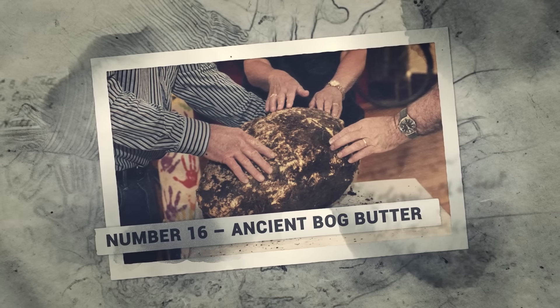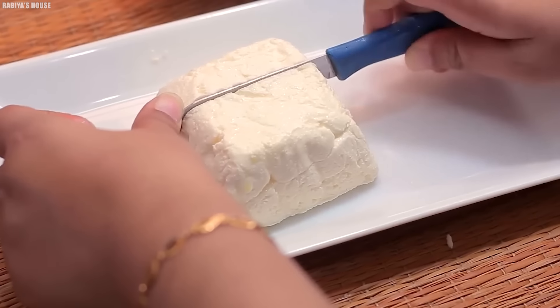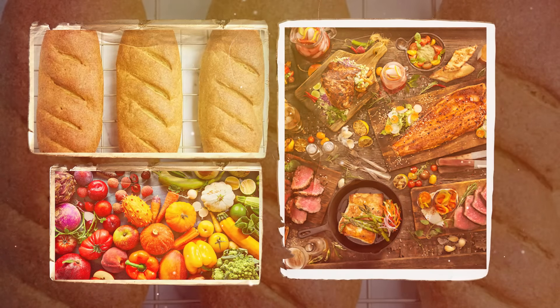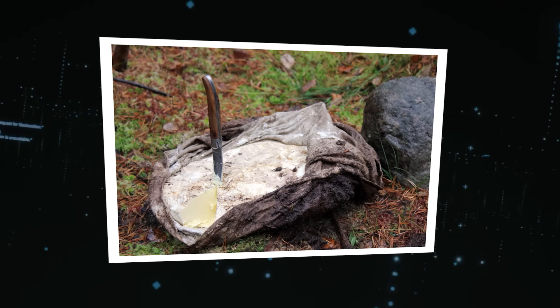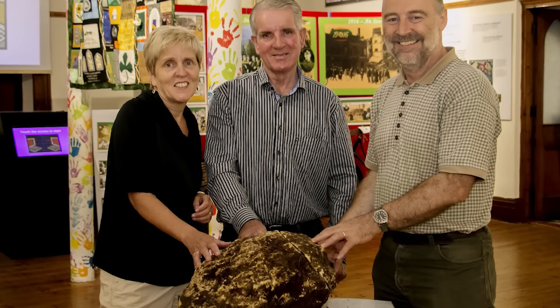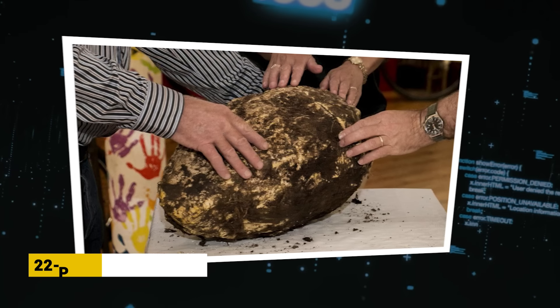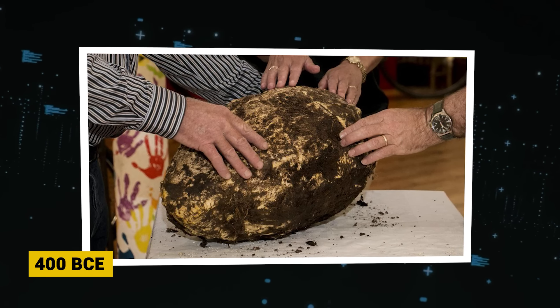Number 16: Ancient Bog Butter. Butter has been relished by humans across cultures for millennia. Strangely, some butter was buried in bogs, perhaps for preservation or ritual offerings. One such treasure was discovered in Ireland in 2016: a 22-pound chunk of bog butter dated to around 400 BCE in the Iron Age. This fatty find was encased in a wooden container unearthed in a bog in County Meath — the largest and oldest bog butter on record.